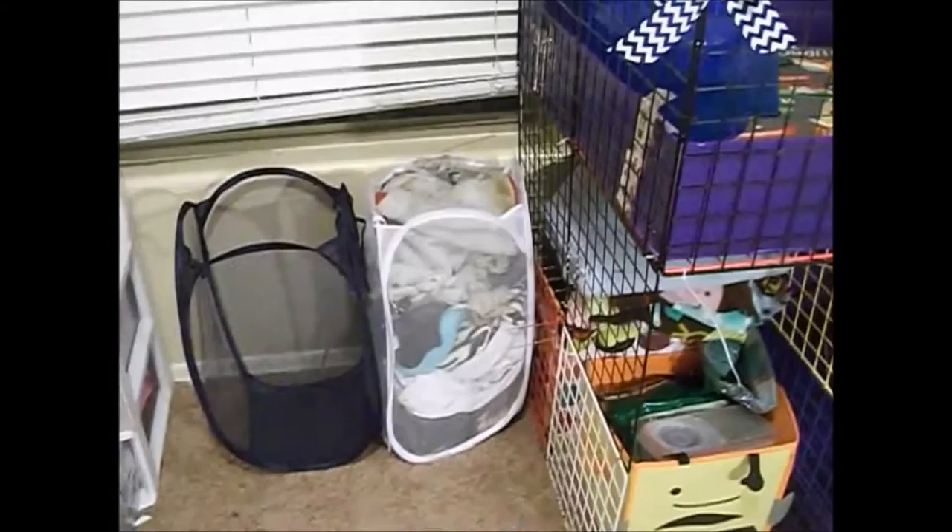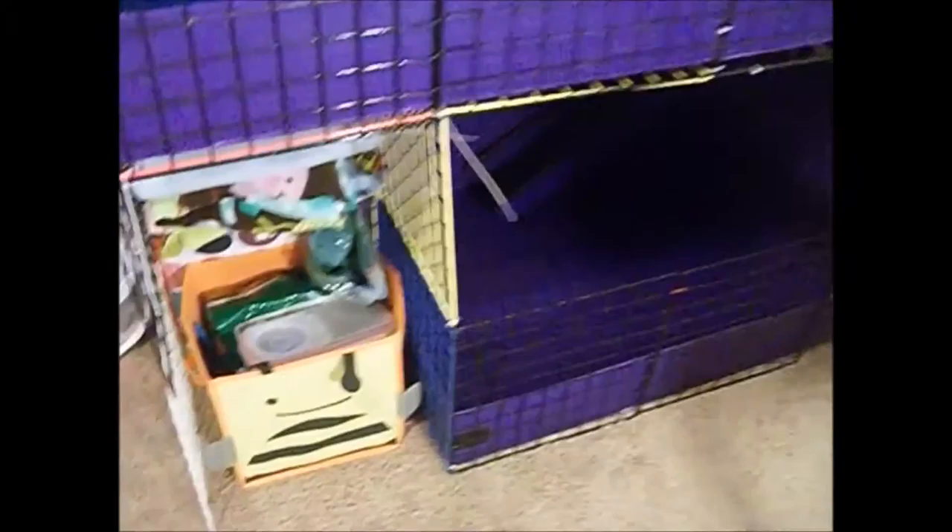First I want to start off with a little area over here. We have my hamper and the guinea pig hamper. As you can tell, the guinea pig hamper needs to be cleaned out — we just did a cage cleaning.